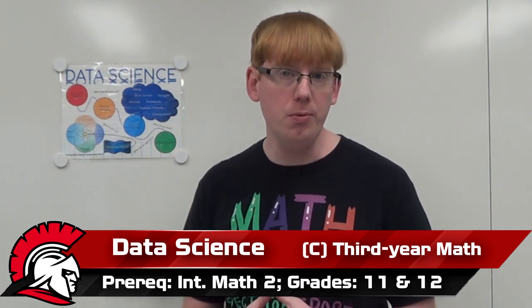Data science counts as a third-year math course. So that means once you have completed Math 1 and Math 2, you could take data science.